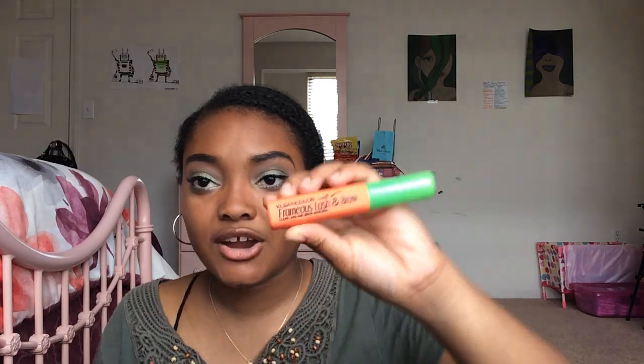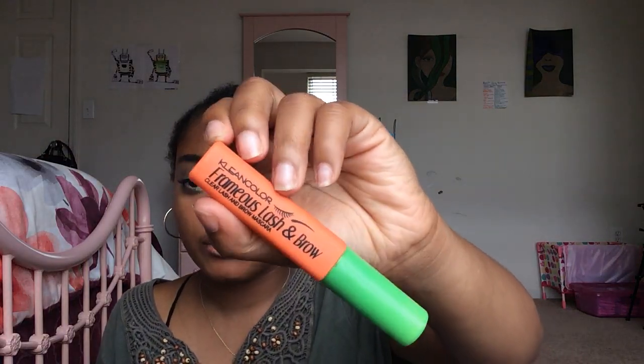I have two e.l.f. eyeshadow primers. I used to find these at Dollar Tree but they upped the price to $2, so I usually get them at Walmart or Target — I found one at the thrift store for $1. I actually need to use eyeshadow primer because I have oily eyelids, so it's a must for me. I also have the Clean Color Clear Lash and Brow Mascara from ShopMissA for $1, though I don't really use it much.